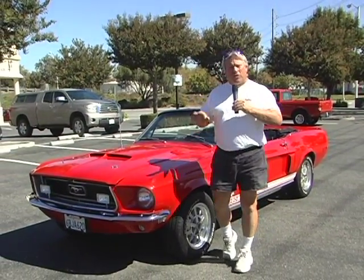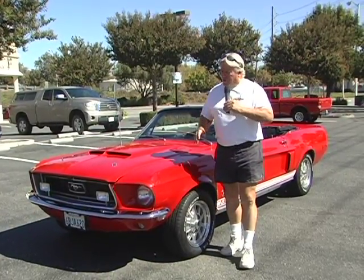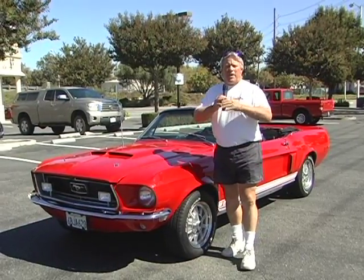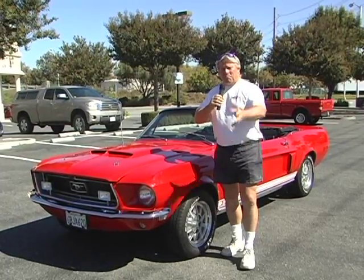When I get commissioned to do a car, this car here was probably one of the best projects I've done in many, many years. When we decided to do this particular car, it had a complete list to make a California Special GT68 Mustang Convertible.